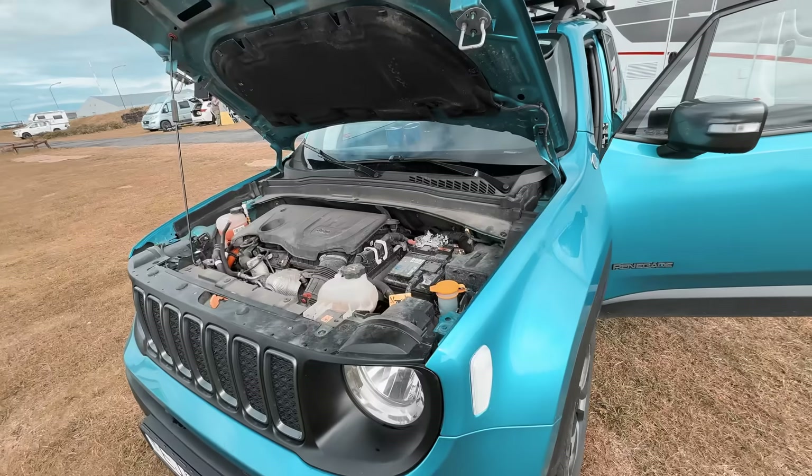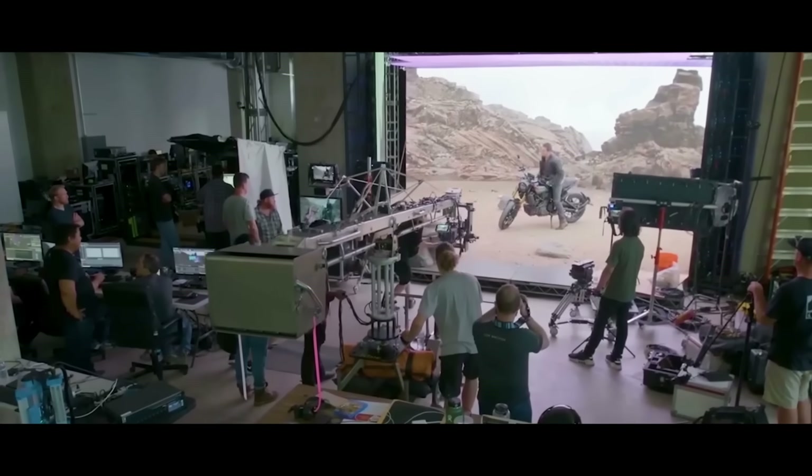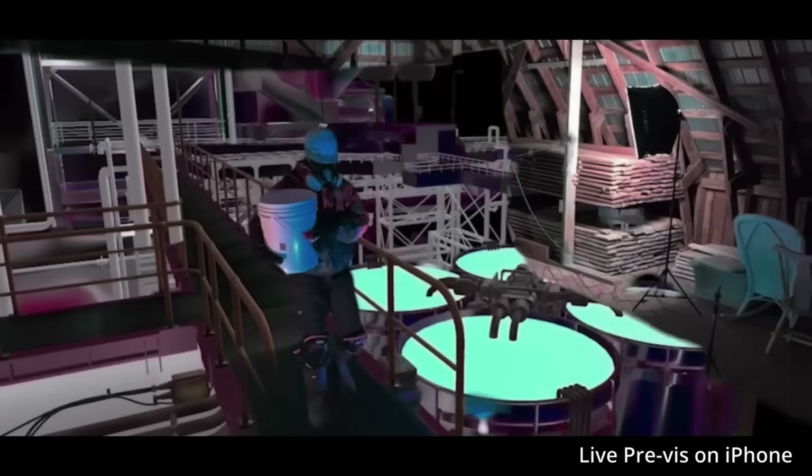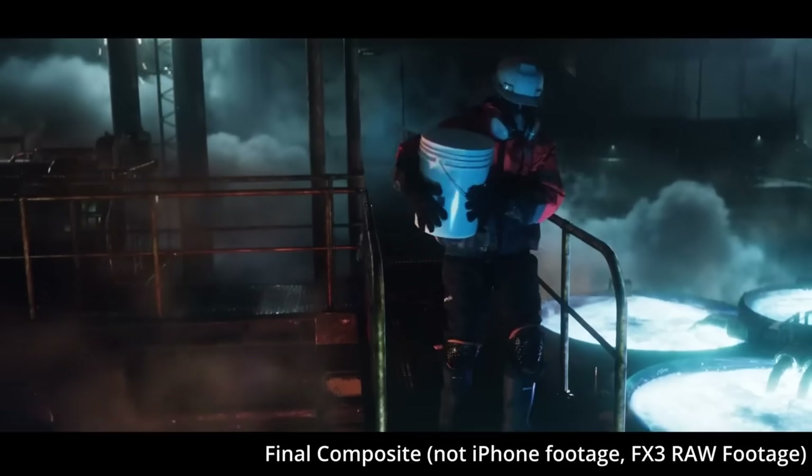Without a production crew and a giant budget, it's not going to be easy. Sometimes when people hear the term virtual production they think of LED stages, because there's been a lot of marketing recently about that type of virtual production. But virtual production is not just on those stages. In a previous video on this channel I showed Jet Set being used on green screen, where you can see your scene as you're filming.